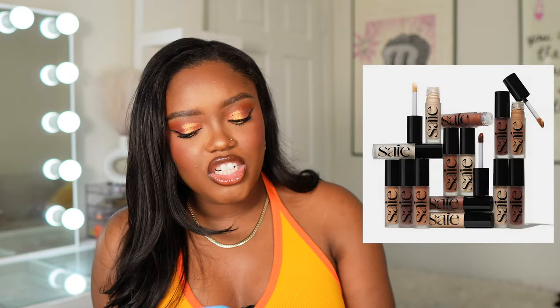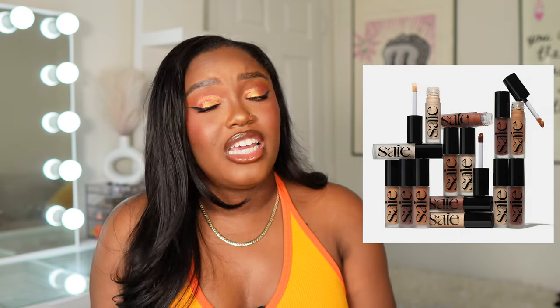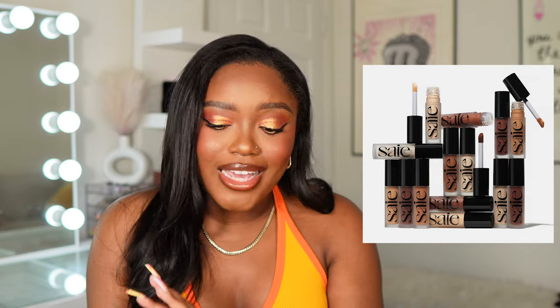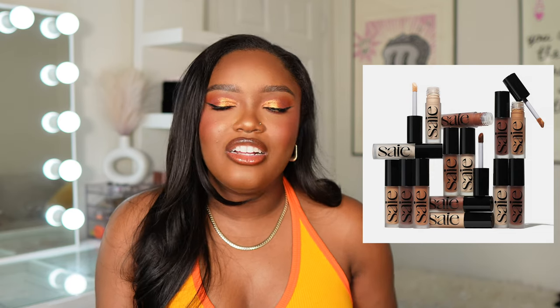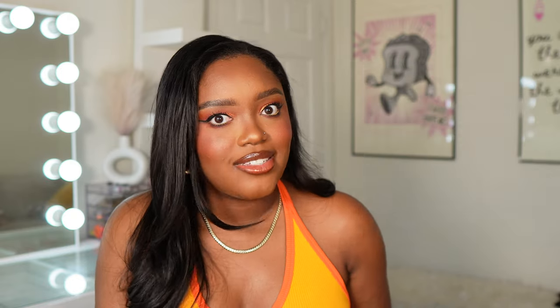Saie just came out with another version of their concealer — this one's supposed to have more medium coverage and is radiant. Their first concealer was radiant with light coverage. I would have loved to see a natural finish concealer instead of another radiant one. I'm going to pass on it — I've seen people use it online and it is super radiant. When it comes to radiant concealers, I try to stay away because I don't need my texture emphasized, especially under the eyes.